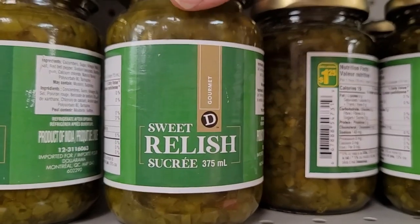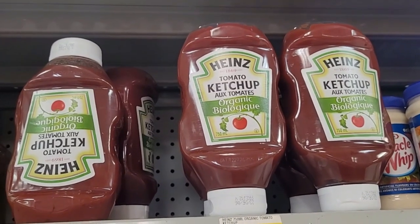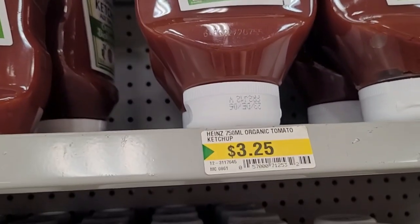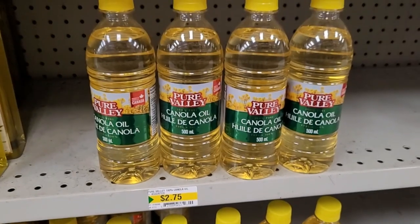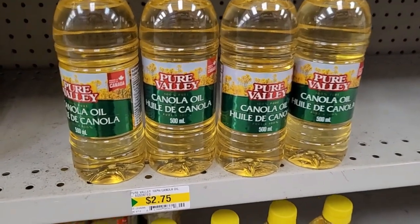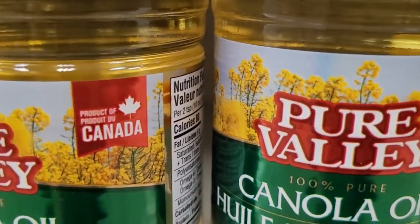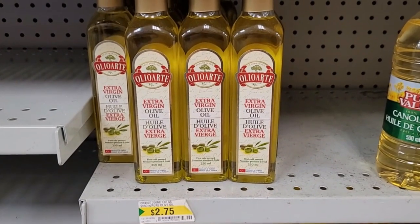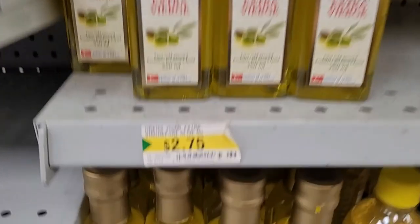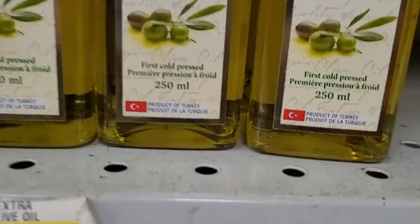Right now they have Heinz Organic Ketchup for $3.25, which is about the same price as regular ketchup at the grocery store. Canola oil is another one of my top picks for Dollarama — 500 milliliters for $2.75, and this one is a product of Canada. Prices for olive oil have gone through the roof, so maybe you don't have $10 or $11 in your budget for a liter, but you probably have $2.75 for 250 milliliters of extra virgin olive oil, product of Turkey.